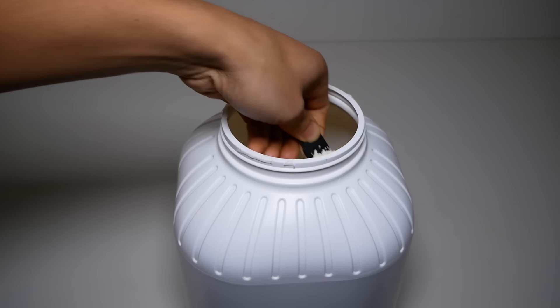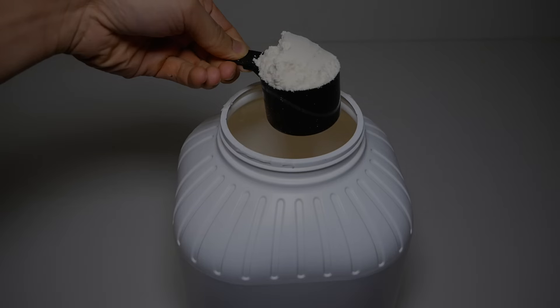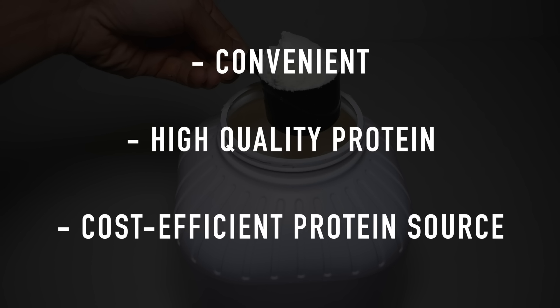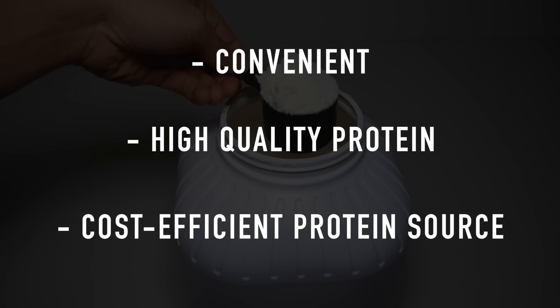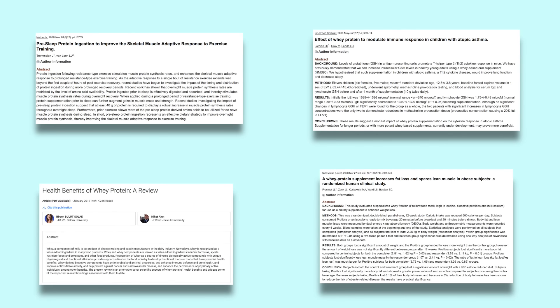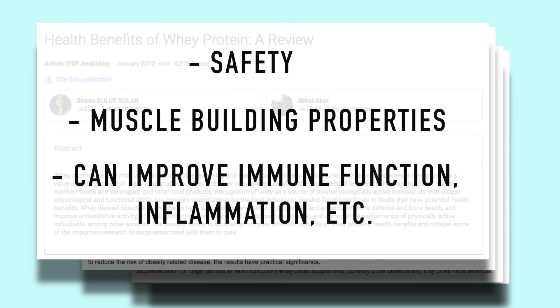Protein powder is by far the most widely consumed supplement within the fitness industry, and for good reason. It's convenient, contains high quality protein, and it's a lot more cost efficient when compared to other protein sources. Not only that, but it's also one of the few supplements that's heavily backed by research in terms of its safety, muscle building properties, and several other benefits.